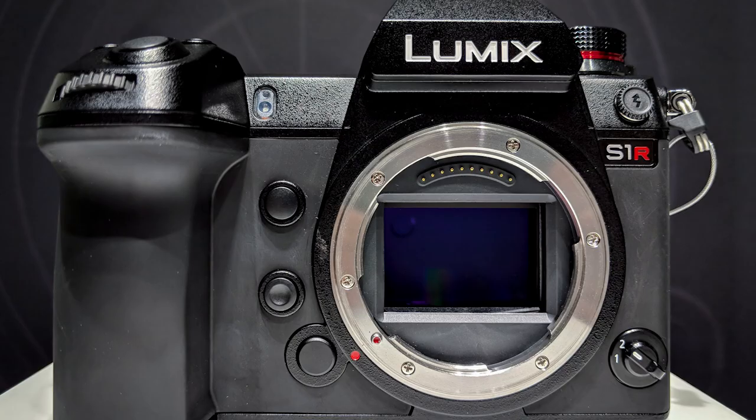Have you guys heard of Panasonic's brand new high-resolution mode? Let's take a look, guys. Welcome, it's Mikey. Today I'm talking about the brand new high-resolution mode in Panasonic's cameras, both the S1 and the S1R.